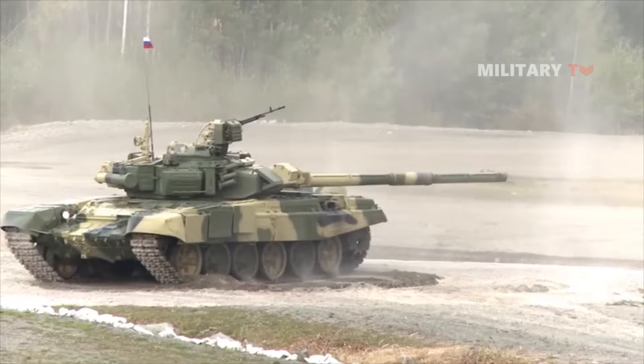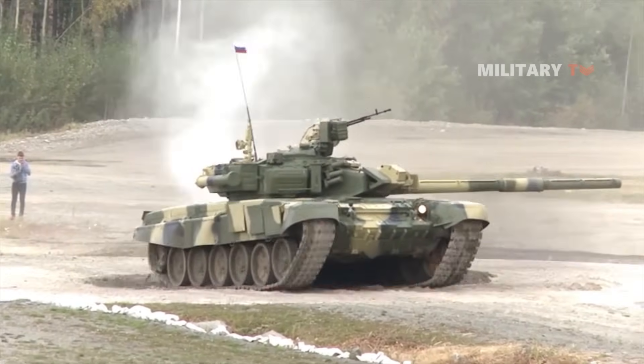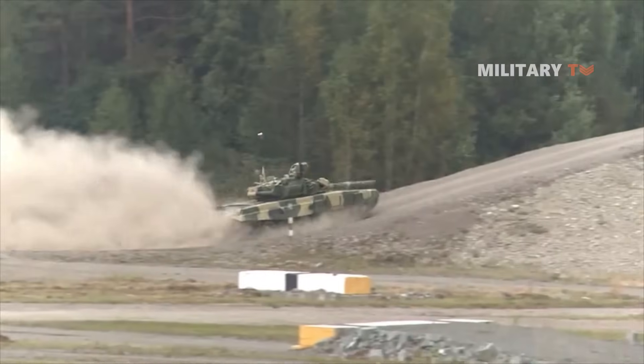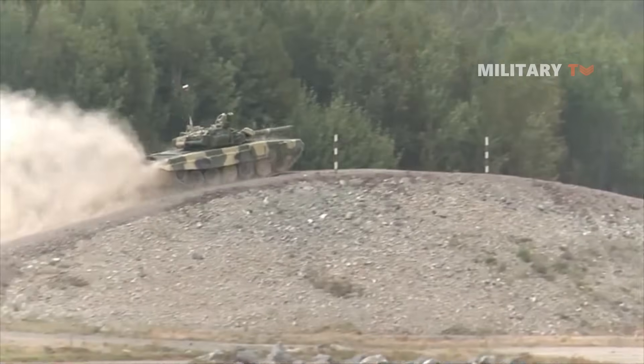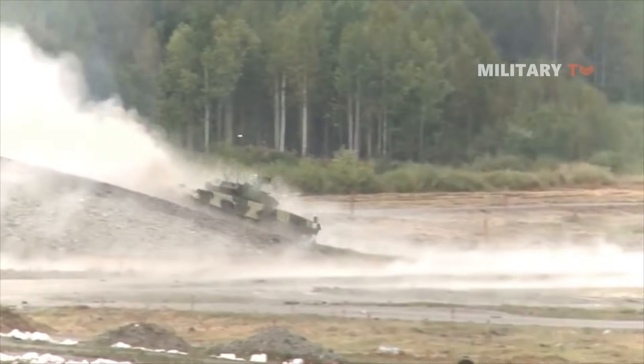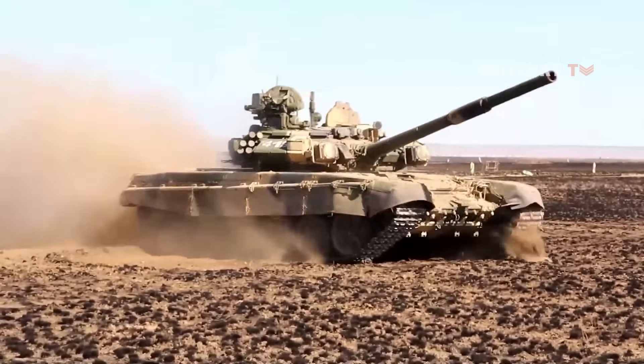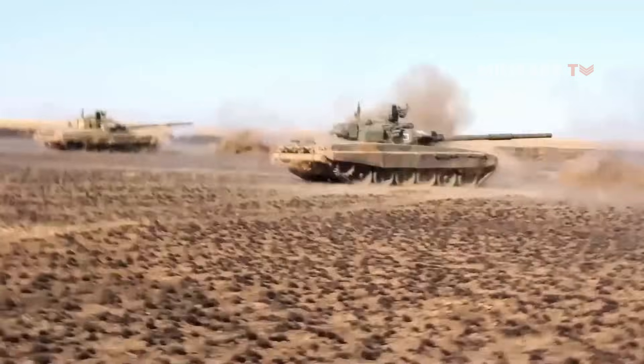It can be said that the T-90 has been relatively successful, as it has many useful features — most notably its superior optics and fire control computer compared to earlier Russian tanks. That's all for today. If you find this video interesting, don't forget to like, share, and comment for more updates on awesome videos.